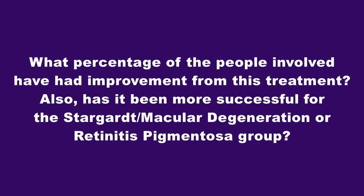What percentage of the people involved had improvement from this treatment? Also, has it been more successful for the Stargardt/macular degeneration or retinitis pigmentosa group? Across our studies, we've seen meaningful clinical benefits in terms of improvements in best corrected visual acuity. Just under half — about 40% of our patients — have reached thresholds of being clinically meaningful. But in addition to those clinically meaningful benefits on their ability to read an eye chart or on a computer screen using optotypes of best corrected visual acuity, there have been other functional measures of vision improvement conducted, and all of our patients are seeing some kind of benefit on one of our other assessment tools.